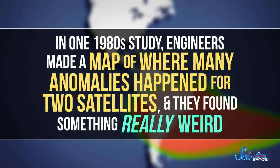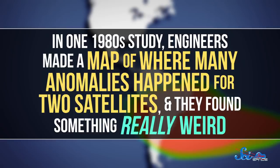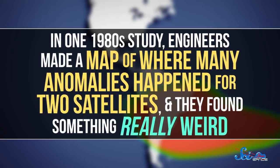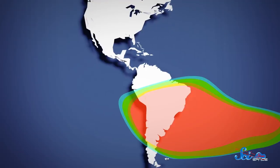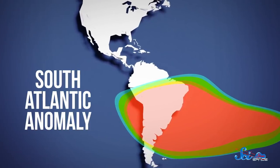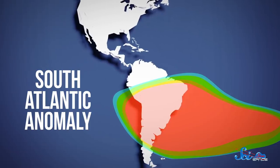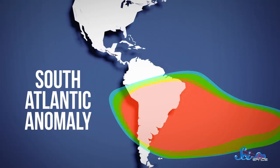But if nothing else, we can take comfort in the fact that we at least understand where some of these errors come from. In one 1980s study, engineers made a map of where many anomalies happened for two satellites, and they found something really weird: the vast majority of them happened in a region above South America and the Atlantic Ocean. This region is known as the South Atlantic Anomaly, and it's one of the most dangerous near-Earth areas of space for satellites and humans.